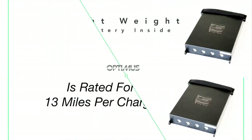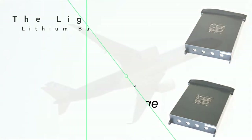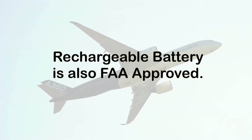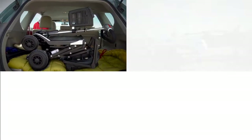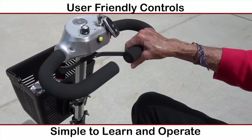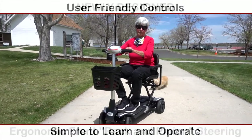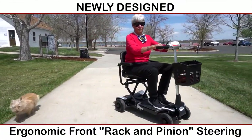The lightweight lithium battery in the Optimus scooter is rated for more than 13 miles per charge. The rechargeable battery is also FAA approved, so the Optimus is the perfect accessory whether you're traveling by car, plane, train, or cruise ship. The user-friendly controls are simple to learn and operate, especially with a newly designed ergonomic rack and pinion steering.